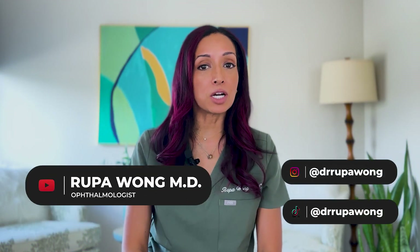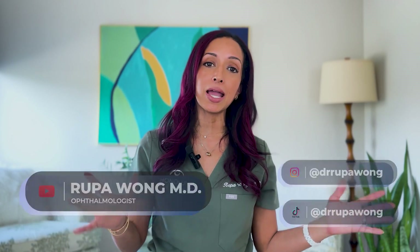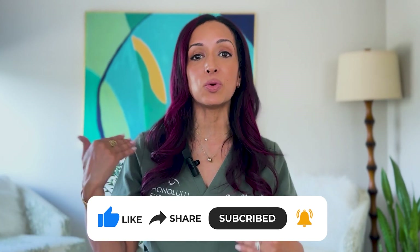Hello everyone, I am Dr. Rupa Wong, board-certified ophthalmologist, and on this channel we talk about eye health, eye surgery, and a little bit about eye makeup health. So if any of that interests you, make sure to hit the like, follow, and subscribe button so you can get these videos as soon as I make them.